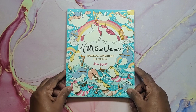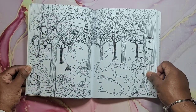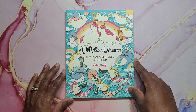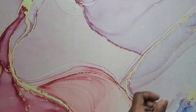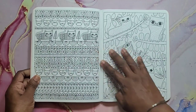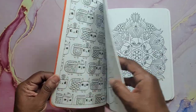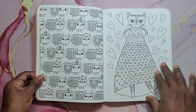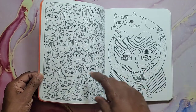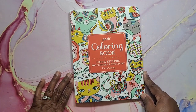Next I have A Million Unicorns by Lulu Mayo — always cute. And that is A Million Unicorns. Next, Posh Coloring Book Cats and Kittens by Flora Chang — really cute book. I like her style of drawing. I love the heavy line art. It's double-sided, but you could choose to give up a page. I might choose to do this page here. So that is Posh Coloring — Cats and Kittens.